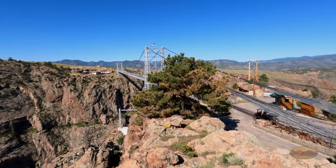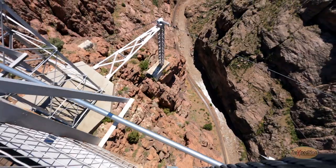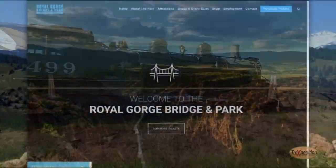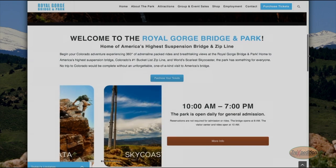We finally made it to the Royal Gorge Bridge. We got here early at 9 o'clock so we can scope out the scene, but it doesn't open till 10. These are some of the original steam engines — trains that would take you through the gorge.